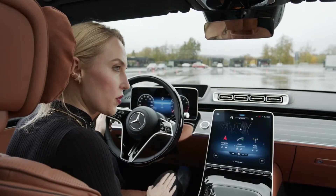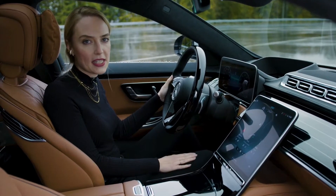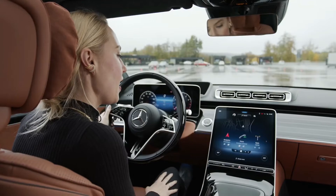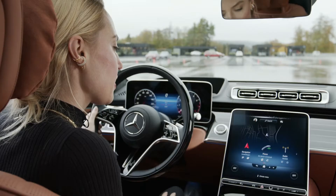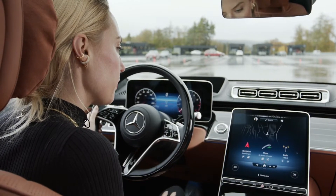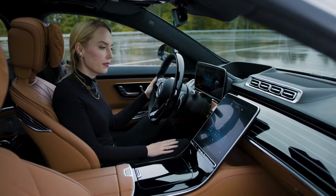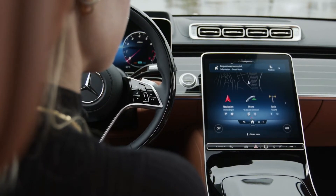Let's start with the first one. Smart home integration has finally arrived in our all-new S-Class. I'm going to show you how you can use that. Hey Mercedes. How can I help? Are the lights turned on at home? I've checked it out for you. Currently, all lights are on. Please turn them off. Sure, I'll turn off your lights.